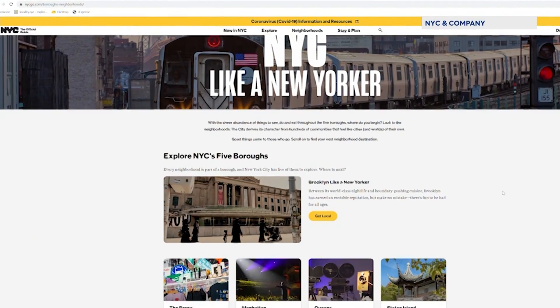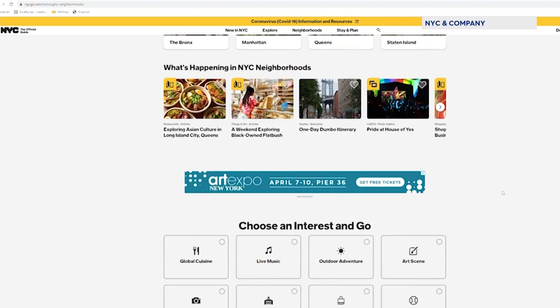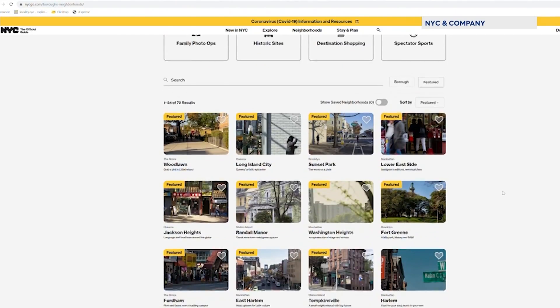We just recently launched our newest campaign called Get Local NYC, and it's really created to encourage New Yorkers and incoming visitors to experience the five boroughs like a New Yorker. What we're really doing is focusing on a borough per month to really do a deep dive and extensive travel itinerary for anyone who's looking to enjoy these experiences.